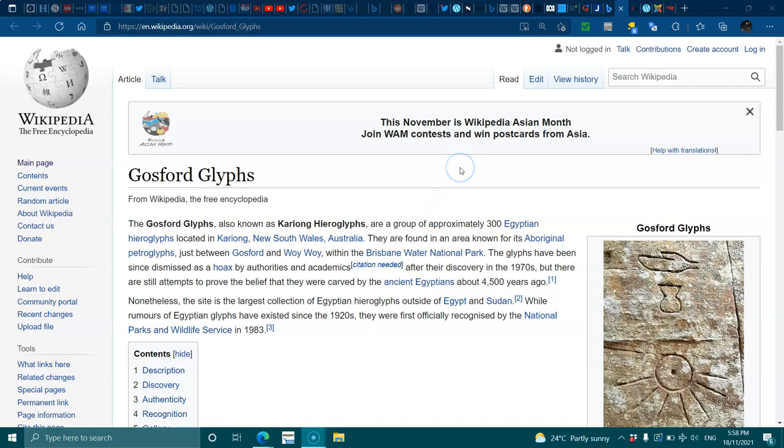Hi everyone, g'day, welcome, how are you going? Hope you're having a fantastic day wherever you are in the world. Some people have noticed — yes, I changed the name of my channel. I'm going to share our Gosford glyphs here. I don't know if many people have heard about them, but there's something about it.